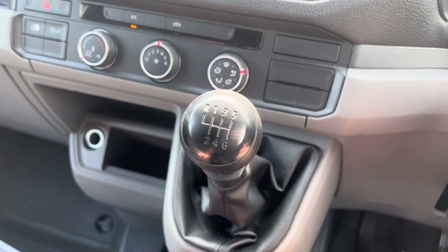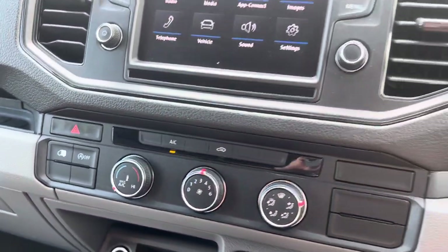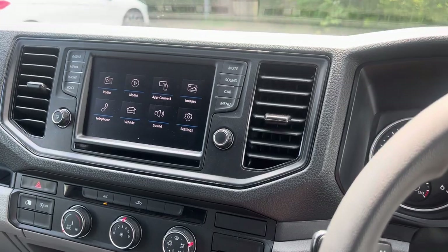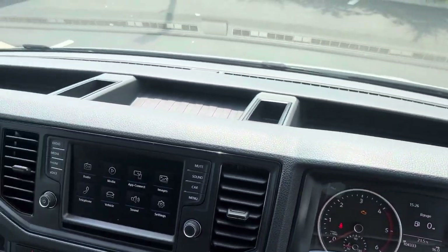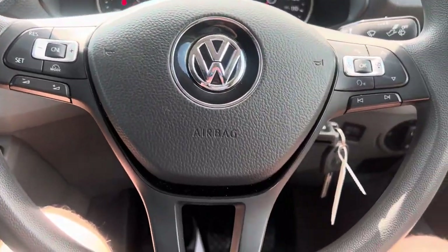We are a Pendle Performance remap agent, so if you want a bit more grunt out of this, give us a shout. I think we can remap these up to about 190 brake horsepower — just clarify that with us. It's £350 plus VAT for a remap. Completely transforms it and makes it into quite a weapon.